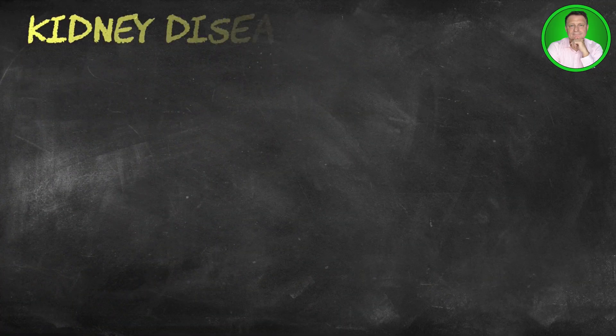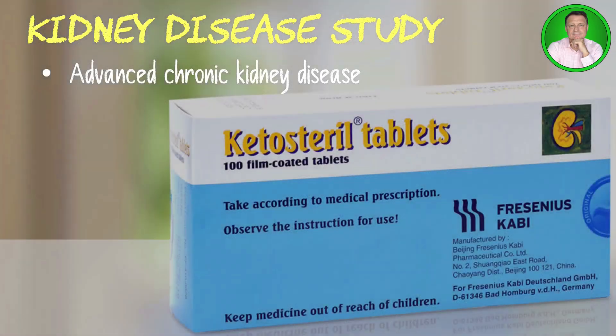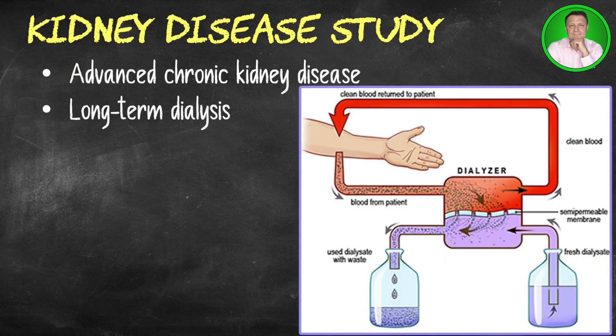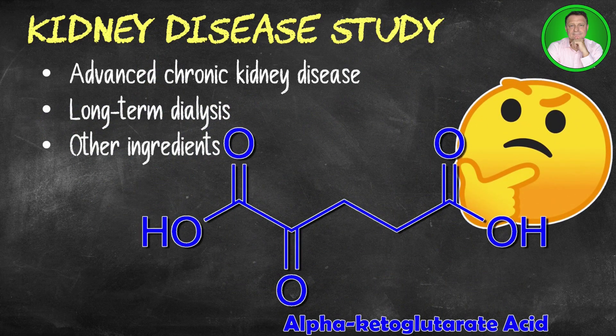In a 2017 study, researchers identified and followed 1,483 people with advanced chronic kidney disease who used an alpha ketoglutarate supplement called ketosterol. Compared to a matched set of individuals who didn't take the supplement, those who did were less likely to require long-term dialysis. The researchers noted that less than 5.5 ketosterol tablets per day was an unsuitable dose. Despite the positive findings, it is unclear what role alpha ketoglutarate played compared to the supplement's other active ingredients, so further research is needed.